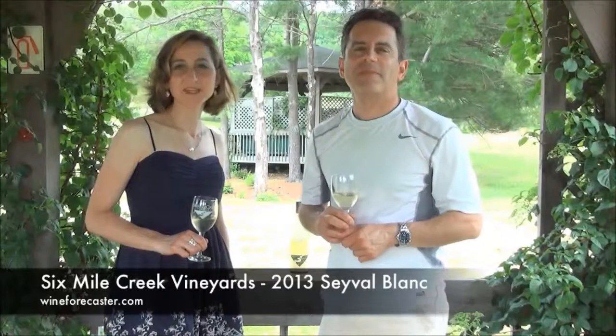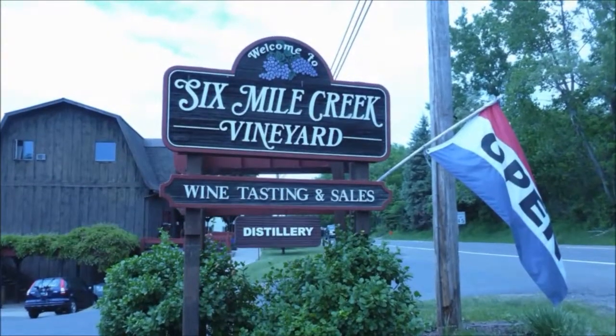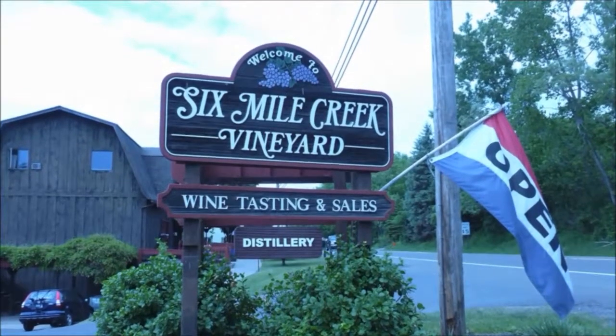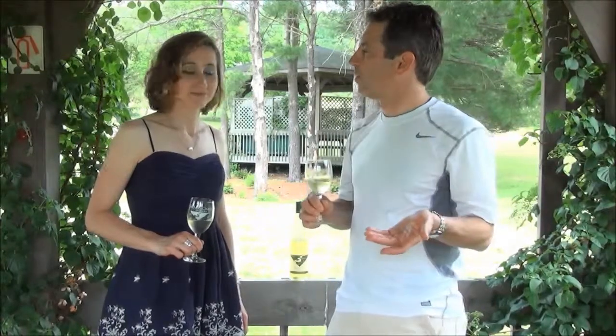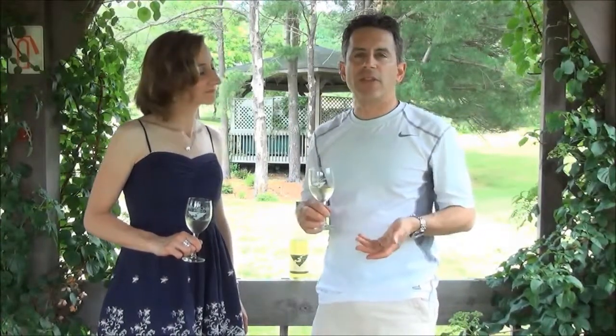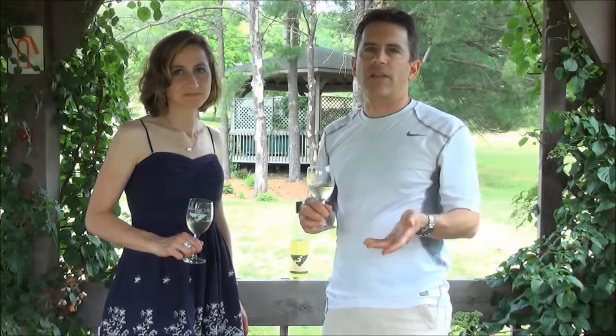Hi everyone, I'm David and I'm Leah, and this is Wine Forecaster. Today we're at Six Mile Creek Vineyards in Ithaca, New York. This is on the Cayuga Lake Wine Trail and it's right near Cornell University, so if you're in Ithaca, this is a place you need to explore. They have a wonderful winery and vineyard right on the estate.